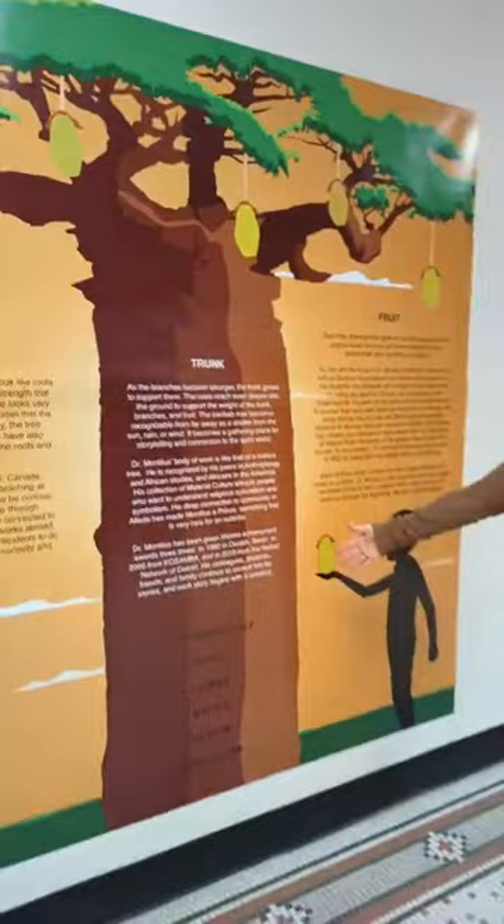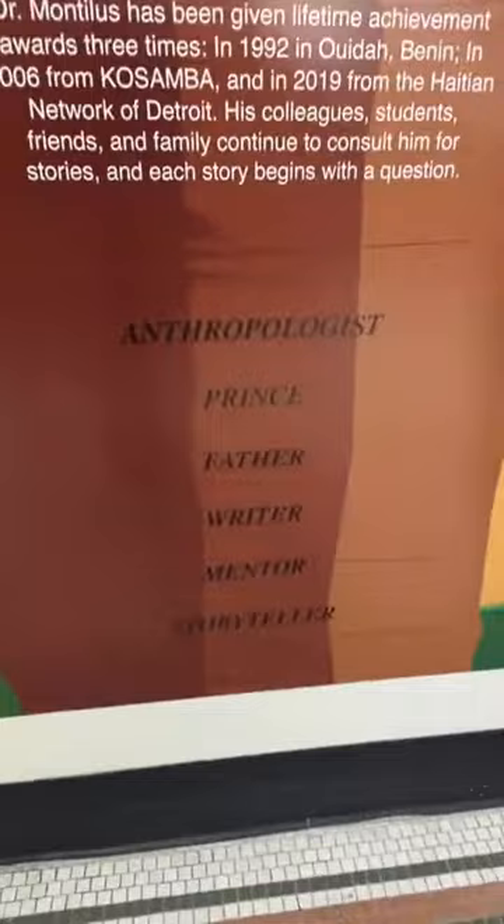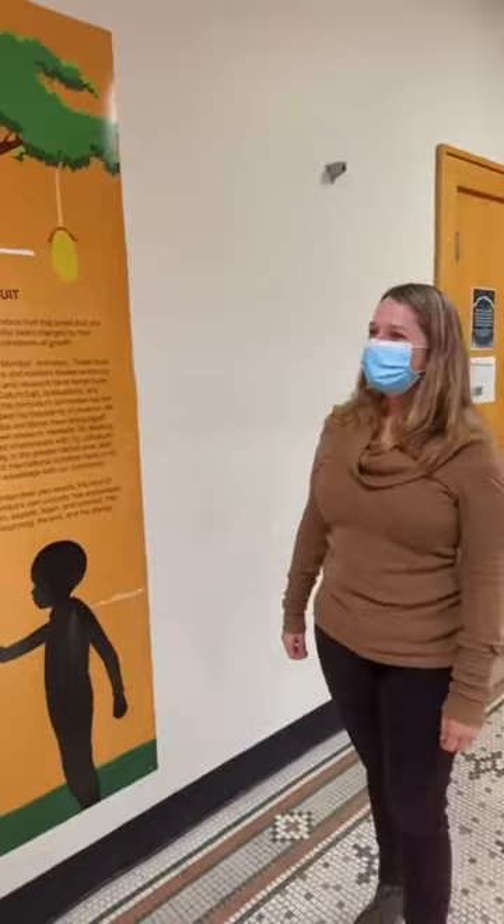Who he is is an anthropologist, a prince, a father, a writer, a mentor, a storyteller, and so much more. And I would say a curator as well.